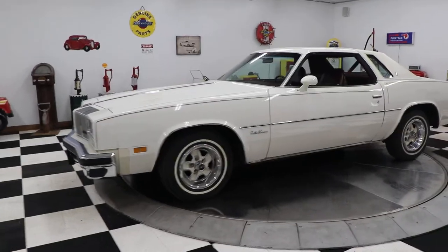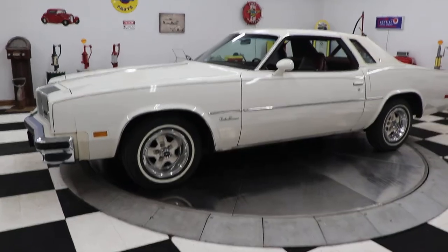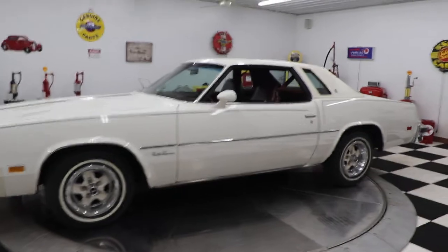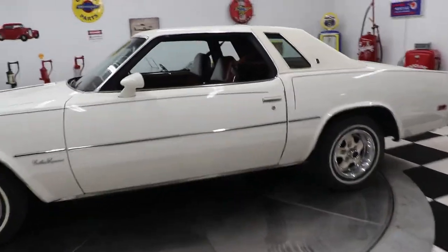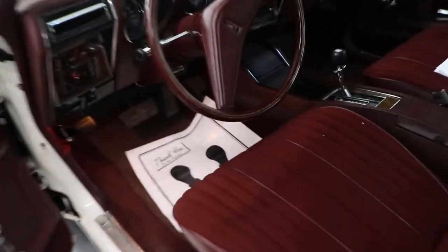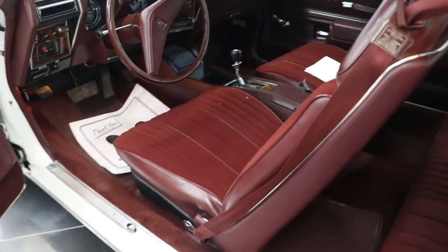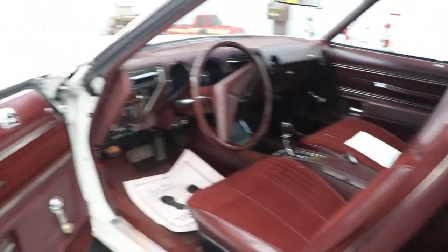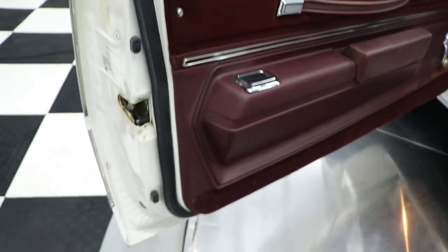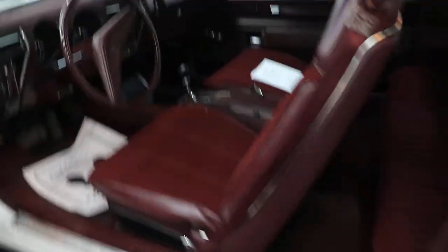This car is equipped with a lot of options for 1976. It has power steering, power brakes, factory air conditioning, and factory bucket seats with automatic on the floor with a console — which a lot of those cars did not have. This car is like brand new inside and out. It's a real time capsule. Beautiful maroon interior, maroon carpeting and headliner, and the headliner is in great shape.